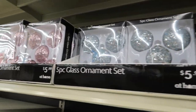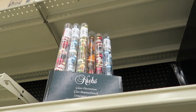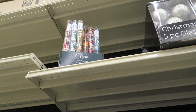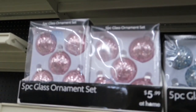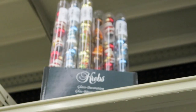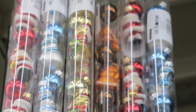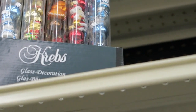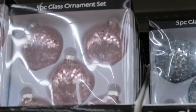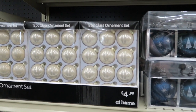All right guys, we are going to get out of here. Oh, look at those — those are cute, they've got little ornaments. Let me show you these before we go. My little tubes with little ornaments in there. All right guys, we are going to get out of here — thanks for watching. Like, subscribe, and have a great day, y'all.